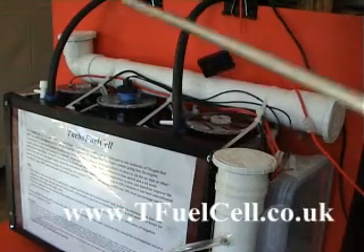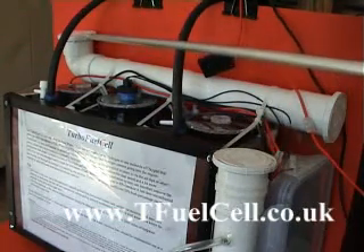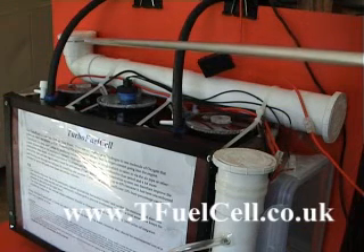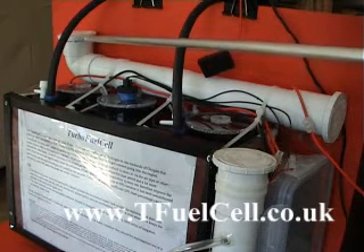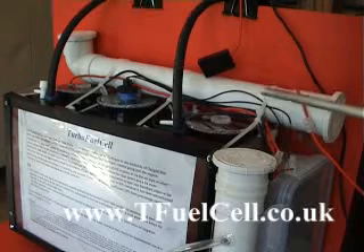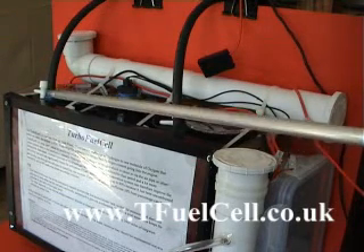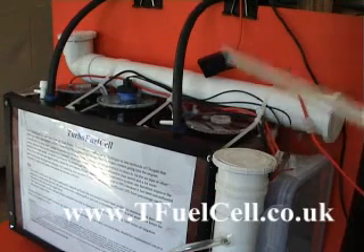Every now and again you will have to top up every couple of days with the electrolyte. All you do is remove that cap there, pour it in, and then put the cap back on again. That electrolyte will then be taken down via this pipe on demand into this whole system here.